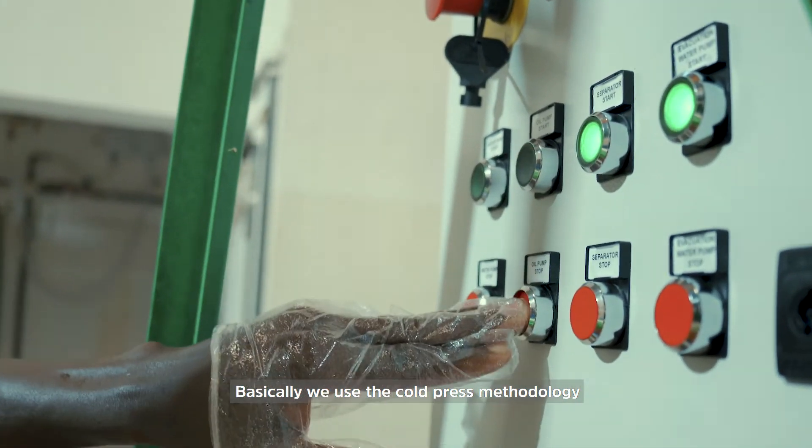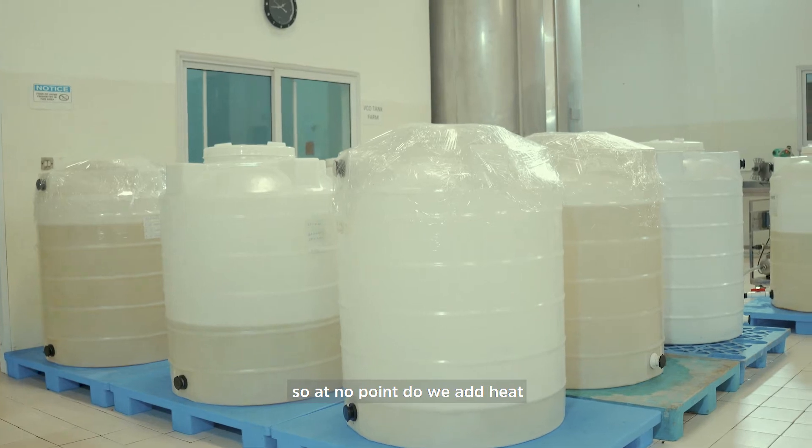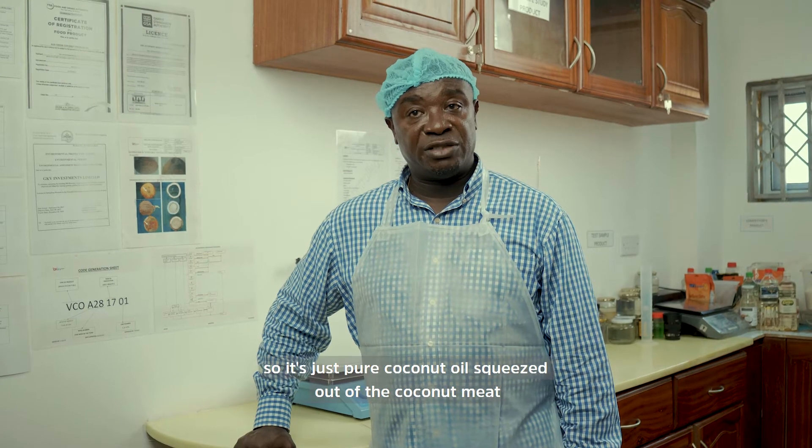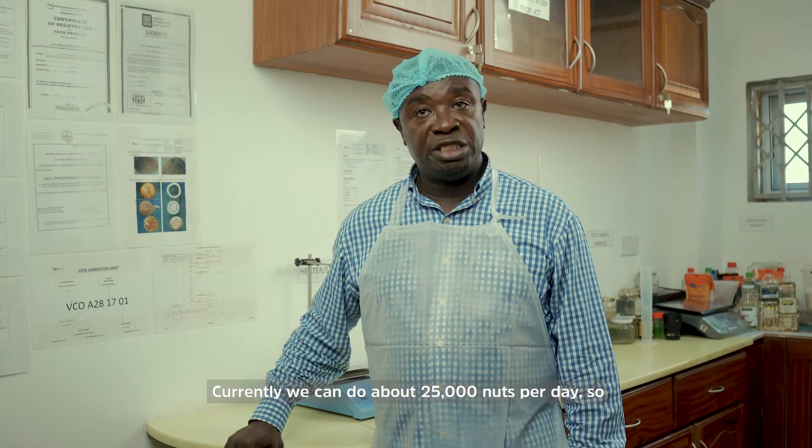We use the cold-pressed methodology. At no point do we add heat or any additive. It's just pure coconut oil squeezed out of the coconut meat.